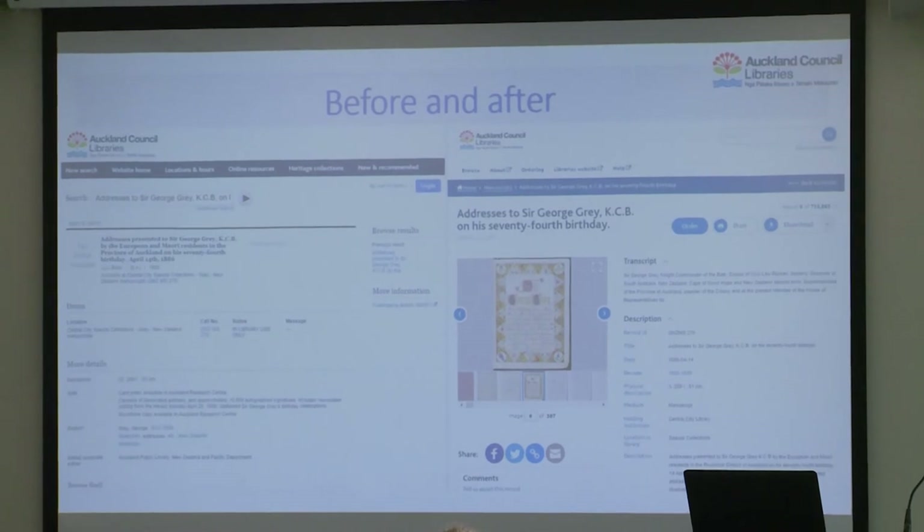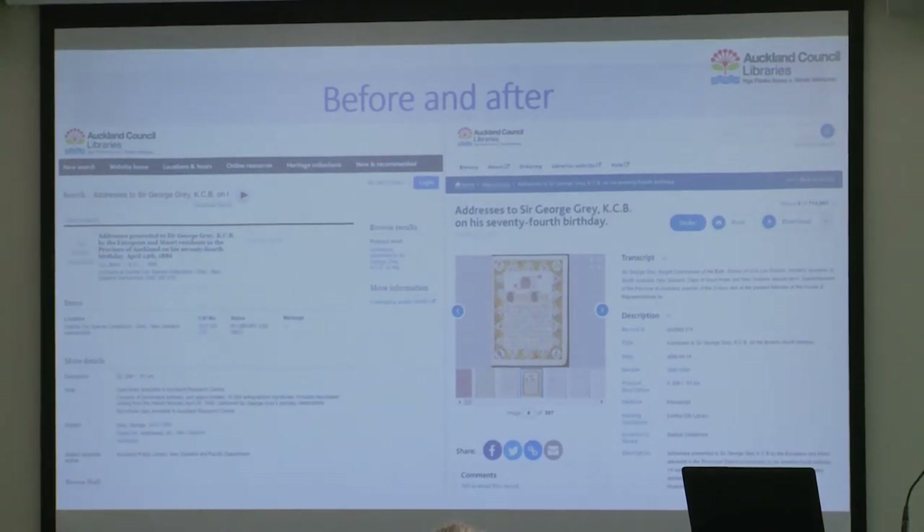There was quite a big design process — our web team led the design. Here's an example of a record, sort of before and after: you can see how the record looked in the catalogue on the left, and by the time we move it over to ContentDM we've got all the images and all the text. This one happens to have over 13,000 signatures in it — we transcribed all of those, all searchable. The difference between the two records couldn't be more stark.